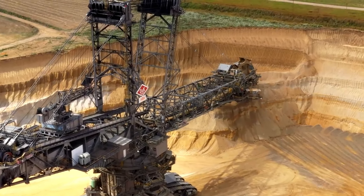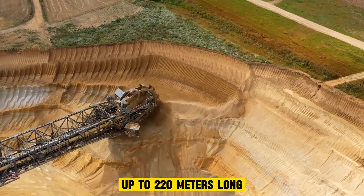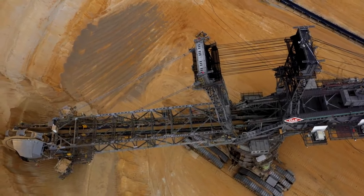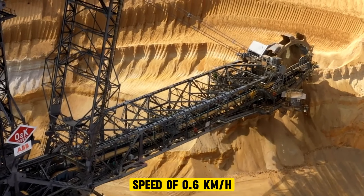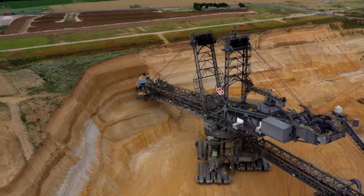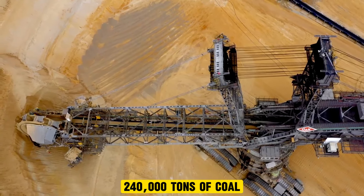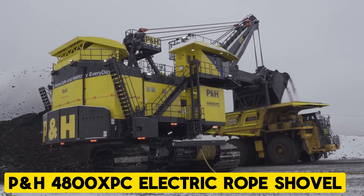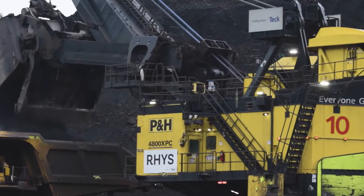The Bagger 288, also known as the Excavator 288, is a huge bucket wheel excavator that holds the Guinness World Record for the largest land vehicle in the world by volume. It measures up to 220 meters long, 96 meters high, and weighs a staggering 13,500 tons. Despite its size, the Bagger 288 can maneuver at a speed of 0.6 kilometers per hour and can remove up to 240,000 cubic meters of soil and rock, or 240,000 tons of coal, in a single day.